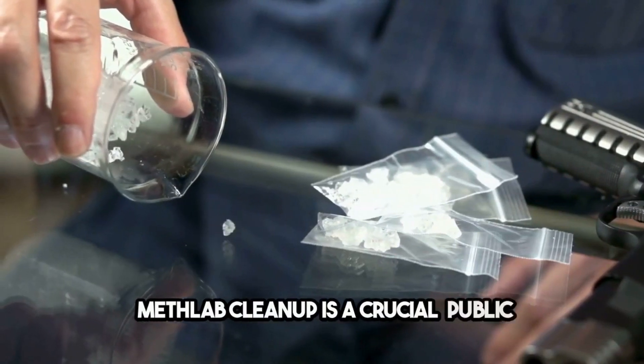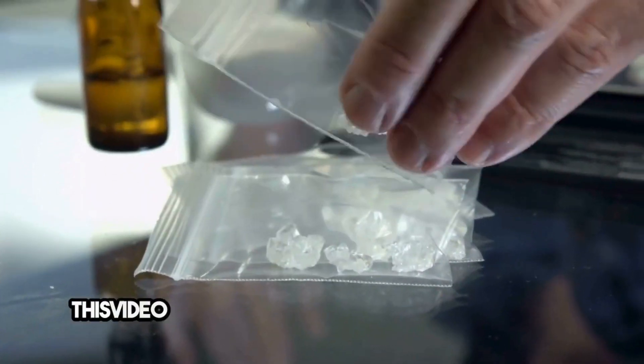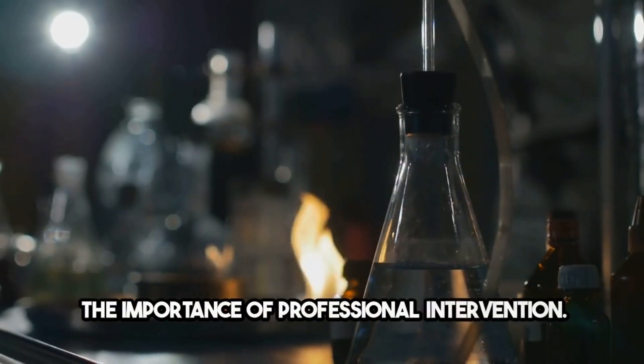Meth lab cleanup is a crucial public safety service, addressing the hazardous residues left by methamphetamine production. This video explores the dangers and procedures involved in decontaminating former meth labs, underscoring the importance of professional intervention.